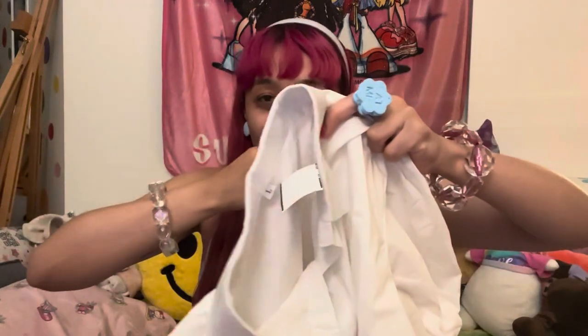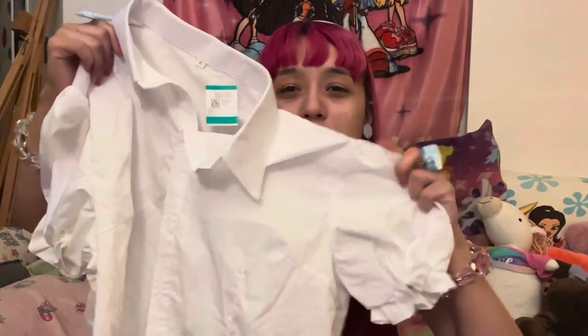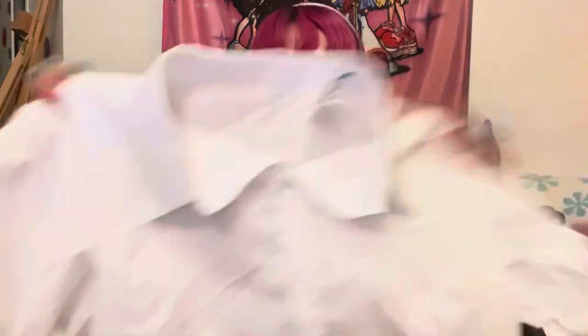Back to another cute find from Savers — this adorable white button-up collar blouse. Oh my gosh, I love the circular puff sleeves — it's so cute, so princess. This will be adorable as an undershirt or just by itself. It's a size large, which is awesome since I'm more medium-large. It was $8.79, but luckily I had that discount. It was in the Halloween section, so I think they upped the price for spooky season.